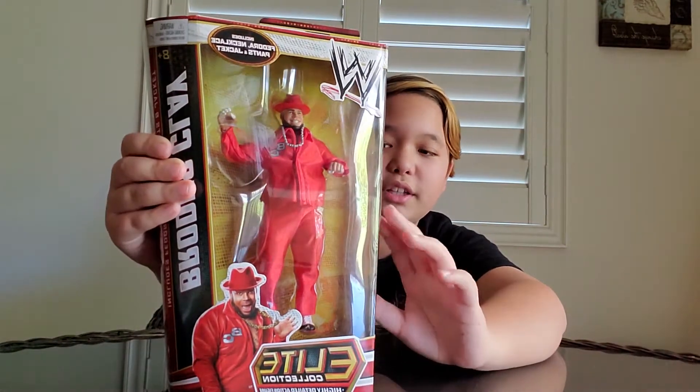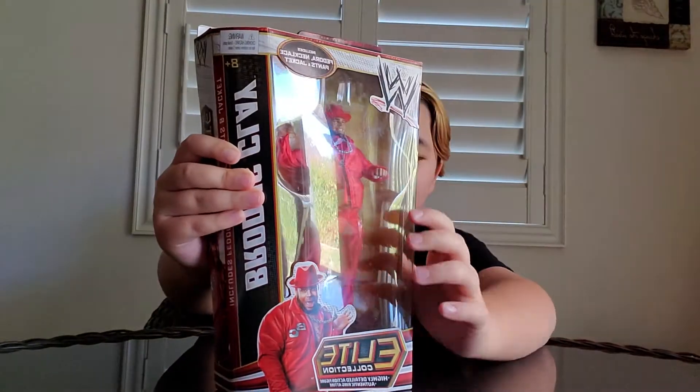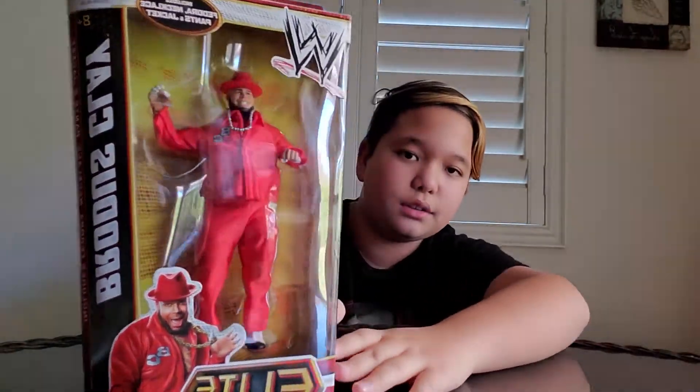Okay guys, so I wanted to show you what I got today because my dad got me a surprise for being good. And it's epic. It's a new Brodus Clay toy. This is amazing. We just got it — it just came in the mail today.